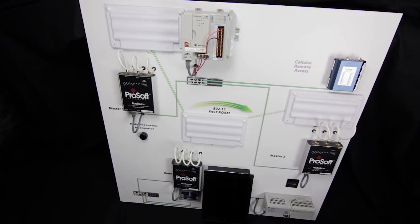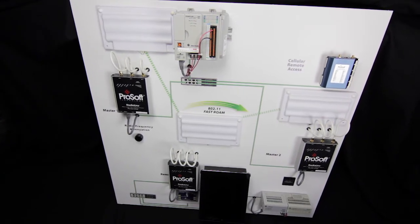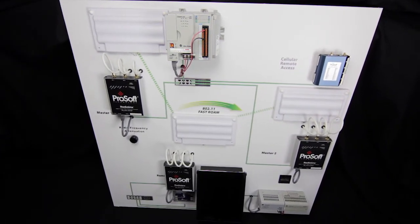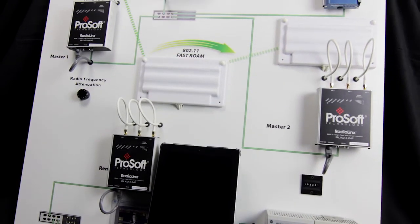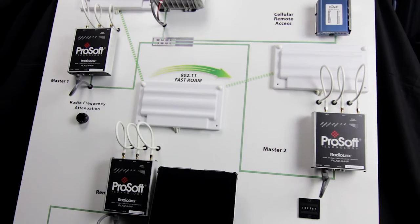The unique Fast Roaming feature provides seamless networking for manufacturing assembly lines, material handling systems and underground mining applications. Mobile machines and carriers can now travel long distances among multiple access points without dropping Ethernet connections and maintaining crucial controller links.